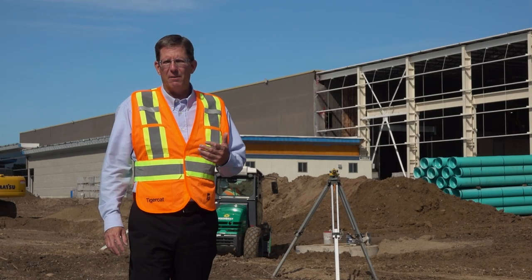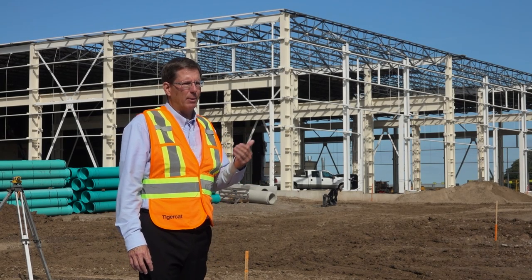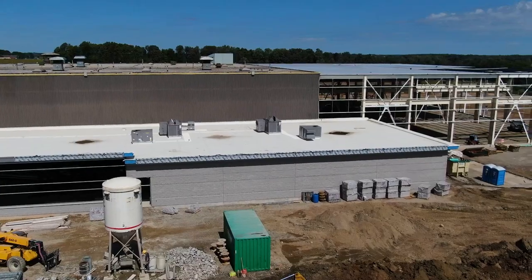The cafeteria space is for the manufacturing team. The offices and training and meeting rooms will provide support for the office and administrative team.